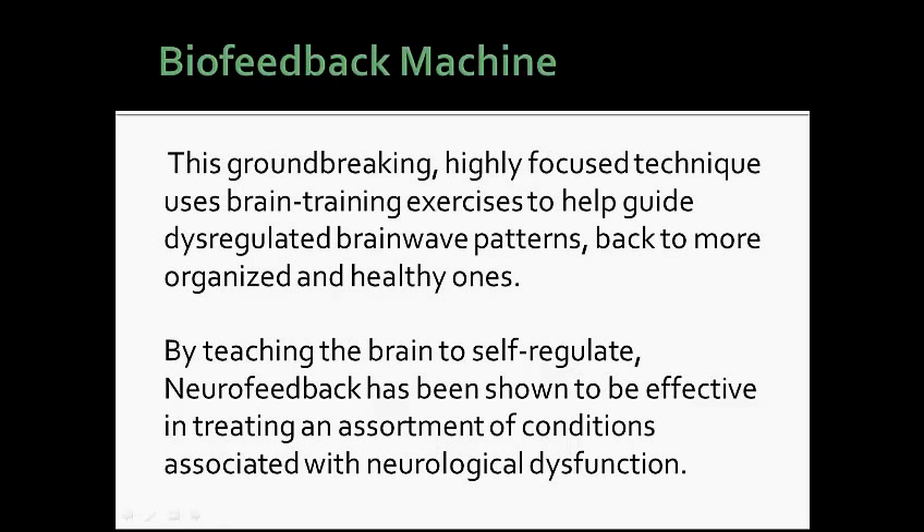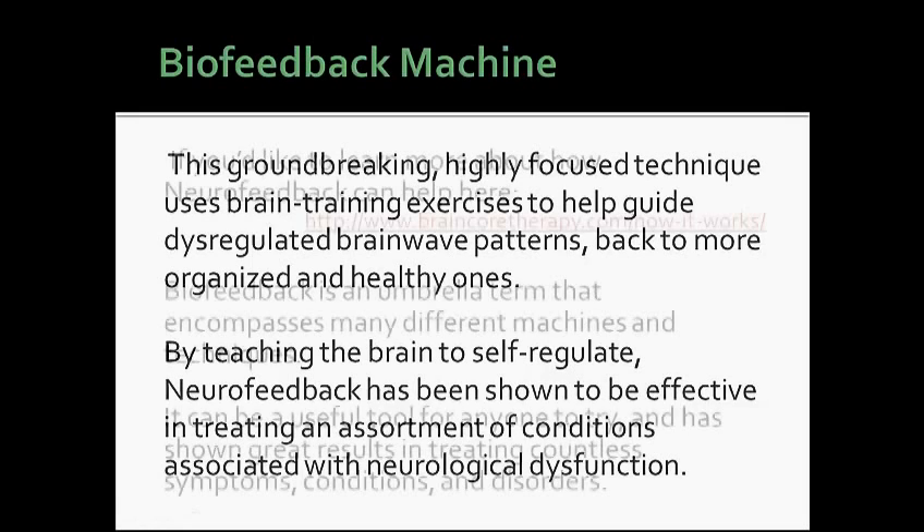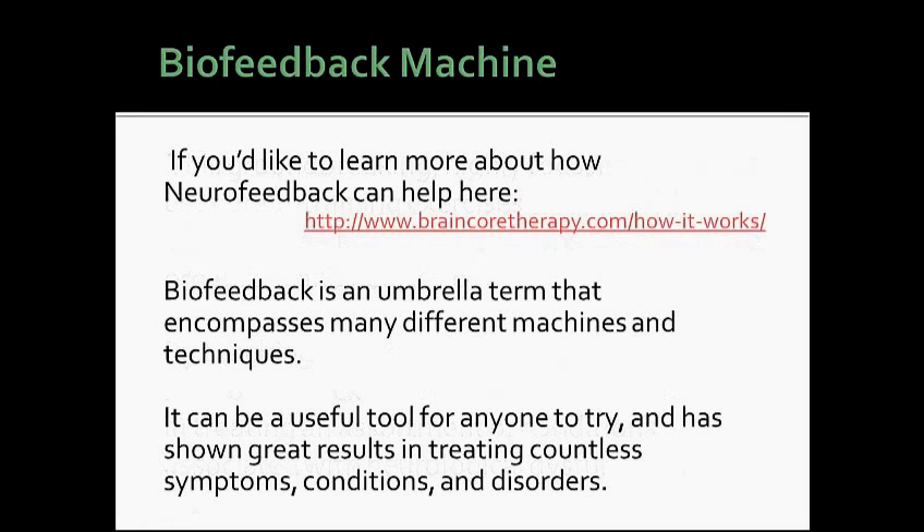This groundbreaking, highly focused technique uses brain training exercises to help guide dysregulated brainwave patterns back to more organized and healthy ones. By teaching the brain to self-regulate, neurofeedback has been shown to be effective in treating an assortment of conditions associated with neurological dysfunction. If you'd like to learn more about how neurofeedback can help, please follow the link shown below.